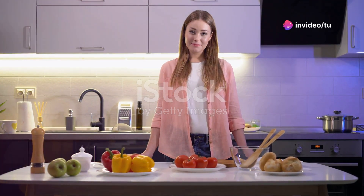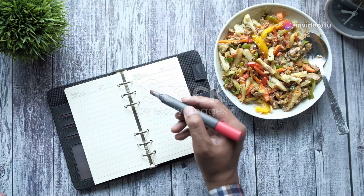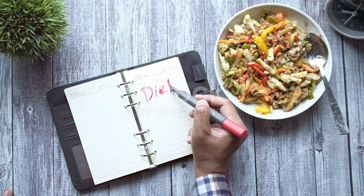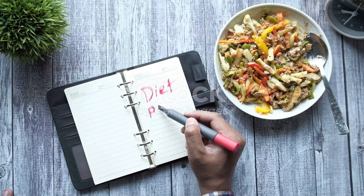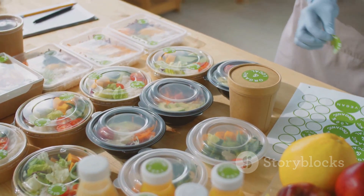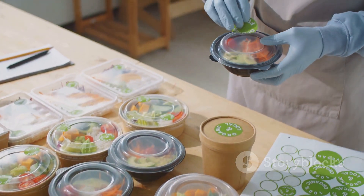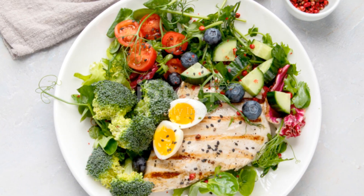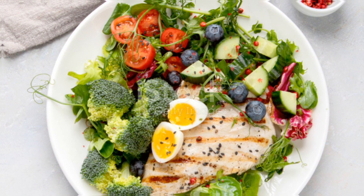Creating a custom keto meal plan from scratch empowers you to take control of your health. By understanding your macros, choosing the right foods, and planning ahead, you set yourself up for success. Embrace simplicity, flexibility, and utilize available resources. Most importantly, be kind to yourself, celebrate victories, and never give up on your keto journey. You've got this.